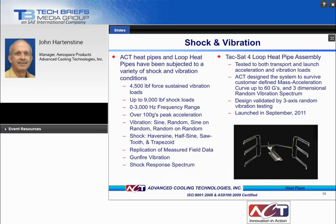Heat pipes are typically robust and can withstand most shock and vibration conditions. Testing has confirmed that vibration loading has little or no impact on the performance of ACT heat pipes, and shock and vibration testing shows no evidence of overstress or fatigue on the heat pipes or solder joints. One example is a loop heat pipe assembly that was successfully subjected to satellite launch environments.